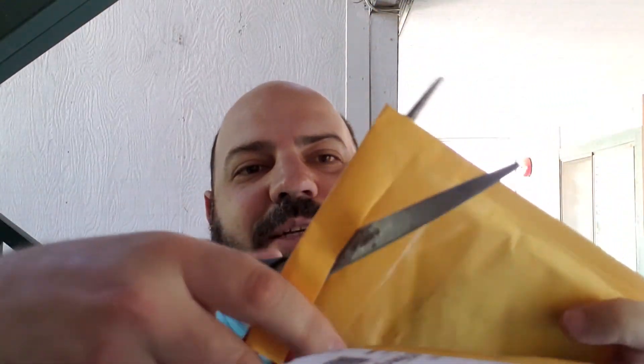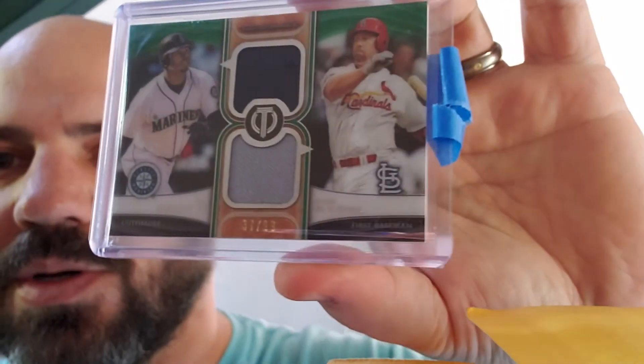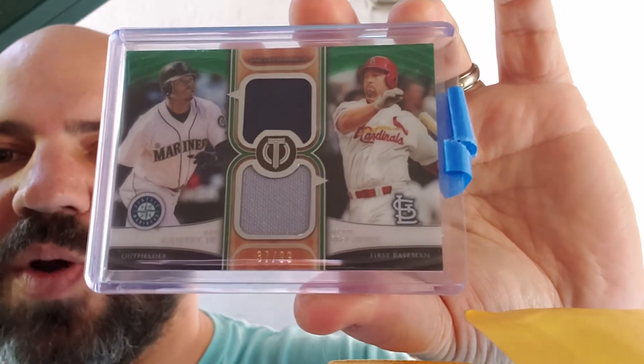I'm going to the Tri-Star show tomorrow with all the guys — Nate and I are meeting a bunch of people down there — so I'll probably be adding more cards to the PC tomorrow as well. God, I hate the tape. If you're an eBay seller, stop putting tape on the cases. This is also a 2018 Topps Tribute dual relic numbered out of 99: Mark McGwire and Ken Griffey Jr.